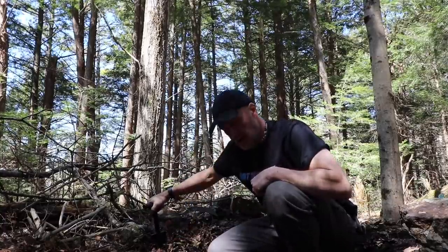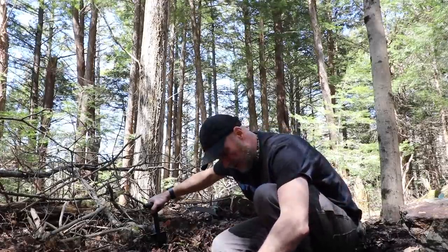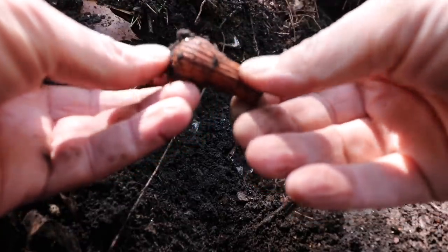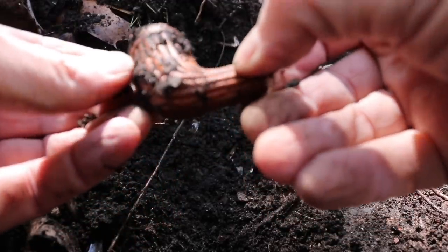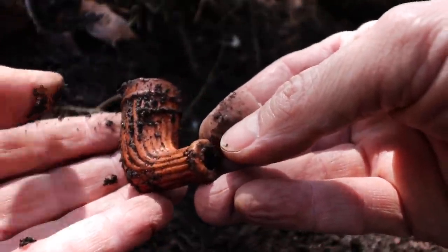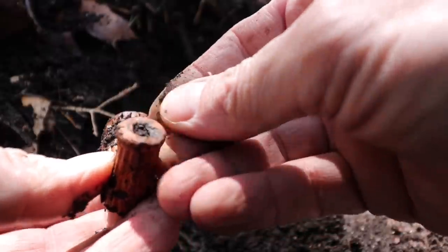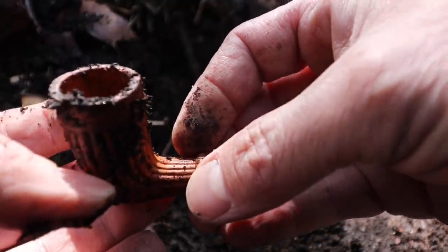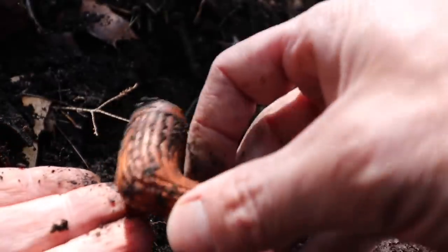You don't see too many orange things come out of the dirt. Oh wow — that is a pipe bowl. Look at that. I have never ever dug one like that. It's like you could replace the stem. That is cool.